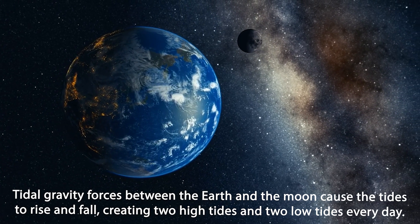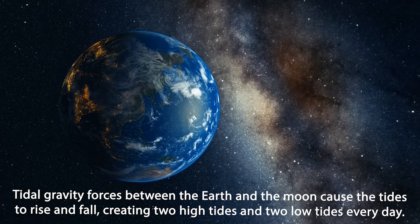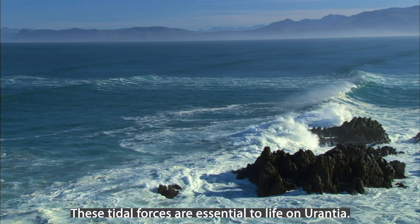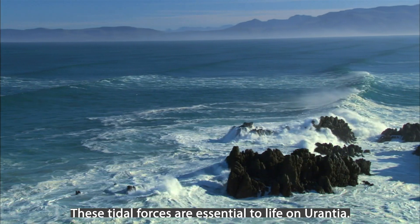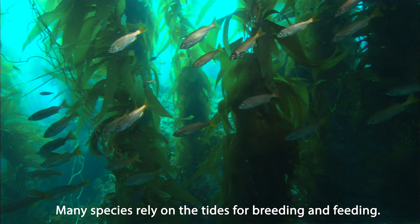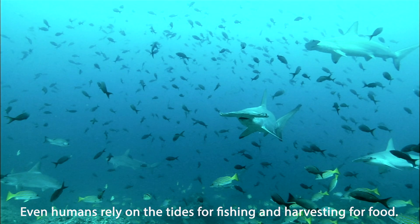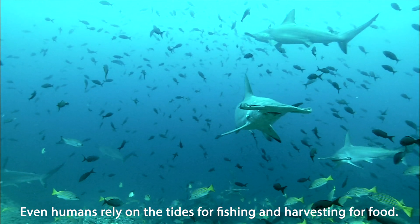Tidal gravity forces between the Earth and the Moon cause the tides to rise and fall, creating two high tides and two low tides every day. These tidal forces are essential to life on Urantia. Many species rely on the tides for breeding and feeding, and even humans rely on the tides for fishing and harvesting for food.